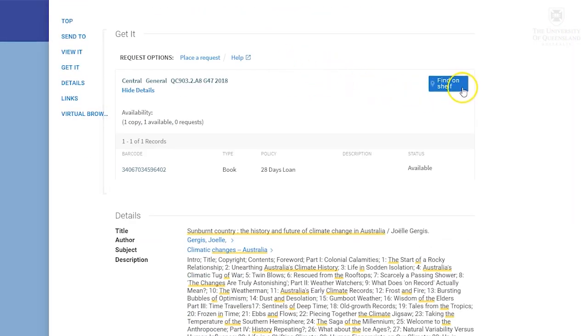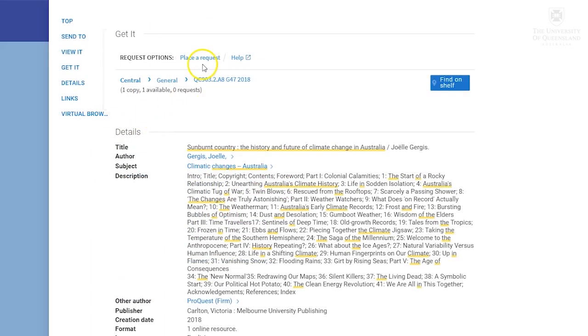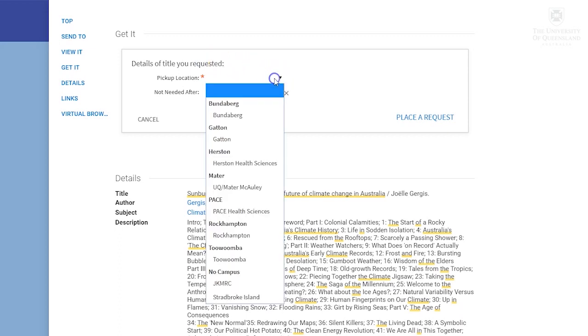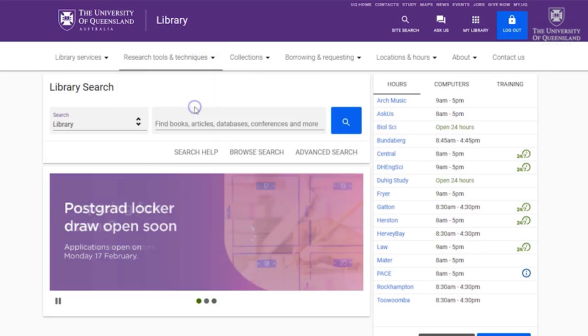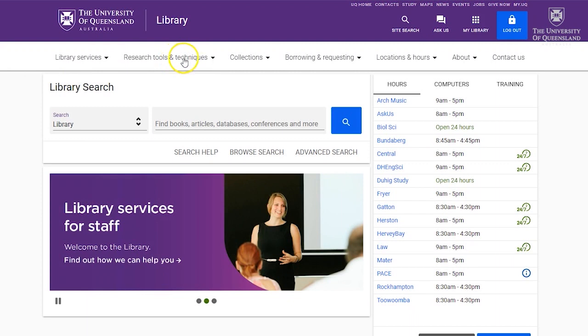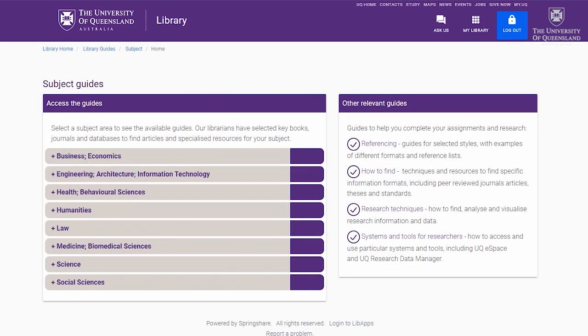Find the location for the bookshelves using the floor plans available for each library. You may need to request a copy from a library on another campus or from the warehouse — you can do this simply if you're logged in. To be comprehensive in your search for articles, you can also use one of the many specialist databases, listed on our database page. If you're not sure about where to search, see our subject guides to find out about useful resources in your subject area.